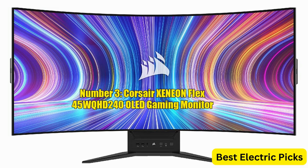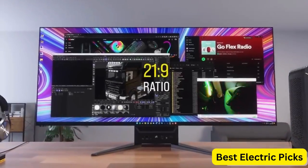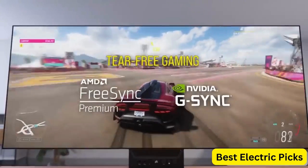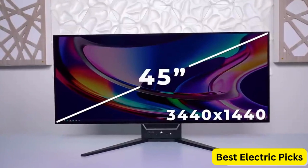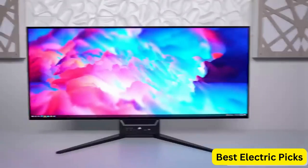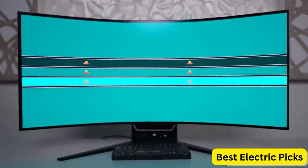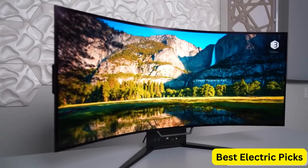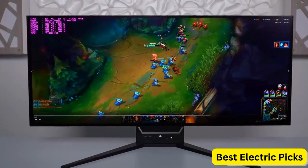Number 3: Corsair XENEON Flex 45WQHD. This is a high-end gaming monitor that offers a unique bendable display design for maximum flexibility and comfort. With a 45-inch OLED WQHD 3440x1440 display, it delivers stunning visuals with exceptional detail and clarity. The monitor also boasts a 240Hz refresh rate and 0.03ms GTG response time, providing ultra-fast and smooth gameplay.